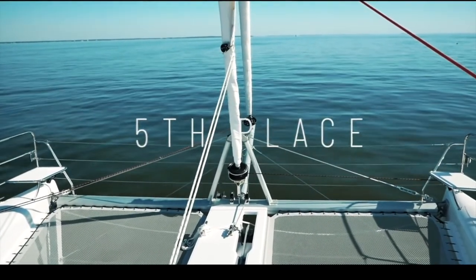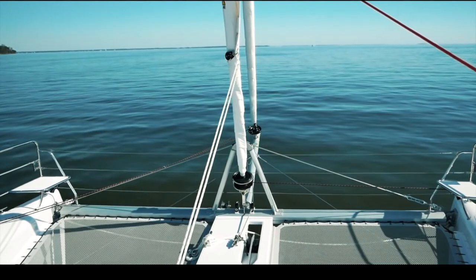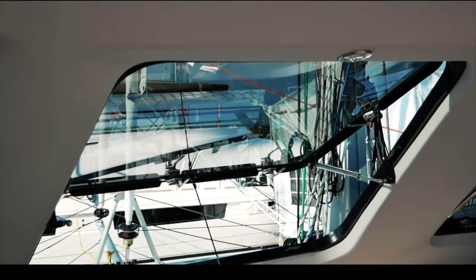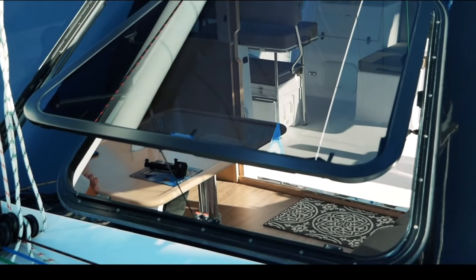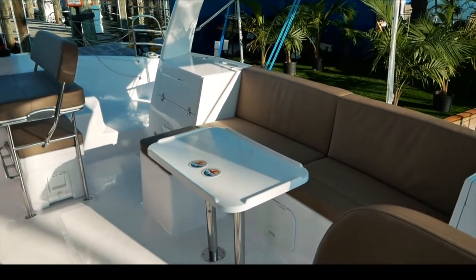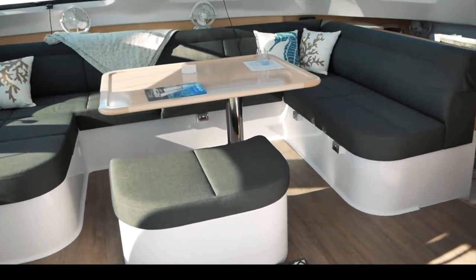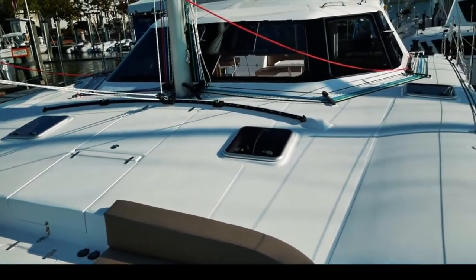We now get onto the top five catamarans as voted by 4,500 of you. Straight in at number five is the Seawind 1260 — a surprise for us, as we didn't think you would love it as much as we did. 34.1 out of 50 for a boat that comes in at half a million dollars. There is so much to love: massive opening windows for warm climates, a very well put-together boat, the trifold door giving you one, two, or three doors open for a massive inside-outside living area, forward and aft helm seats, barbecue, sinks, modular furniture. Richard Ward is a genius. Well done Seawind 1260.